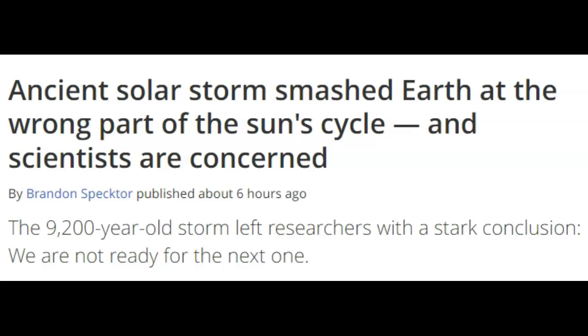This is from space.com, by Brandon Spector, published about six hours ago — early this morning. It says: 'An ancient solar storm smashed Earth at the wrong part of the sun cycle, and scientists are concerned.' Think about what's the wrong part — it's the solar minimum — because normally you would have these events during solar maximum. We were in solar maximum when the X-flare struck Japan and caused the Fukushima quake. It says the 9,200-year-old storm left researchers with a stark conclusion: 'We are not ready for the next one.' Think about this coming out now, given what we've talked about in the past — the only way, in many arenas, that the weapons of the enemy will not overcome us is an event like this. I've said it for many years, but now we're starting to see everything come together.